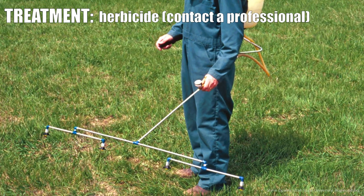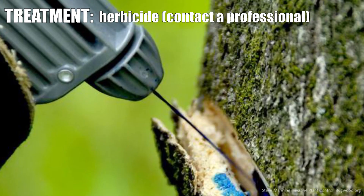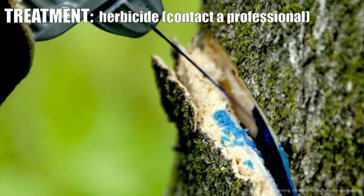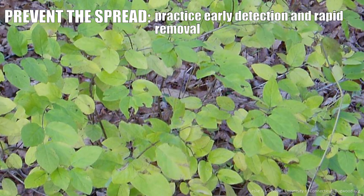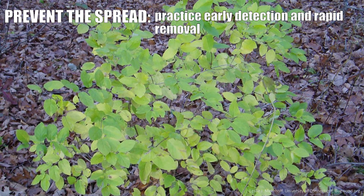Lastly, and I don't recommend this for the homeowner, if there's a really dense thicket covering a large area, you almost have to resort to herbicides, and that's probably best left to a professional. The way to prevent it, you've just got to keep your eyes open for small seedlings coming up — and that's the time to get them.